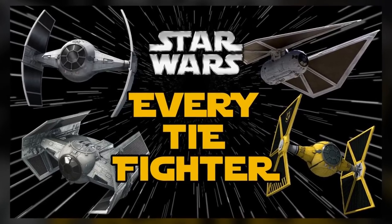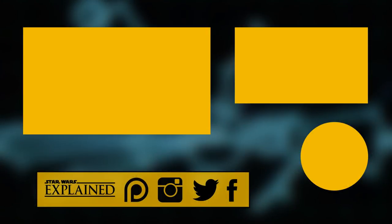So look forward to that video sometime next year. What do you guys think of the TIE Silencer? Do you like it or not? What do you think its role in the story will be? Let me know in the comments.